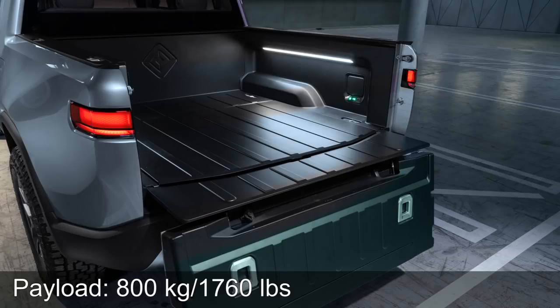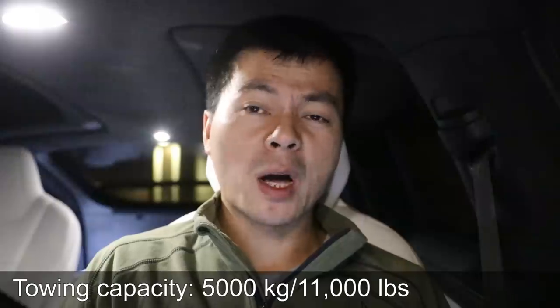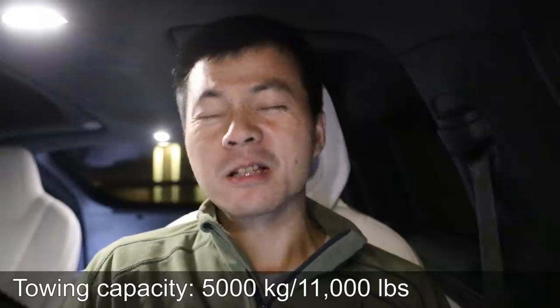It can take 800 kilos of cargo on the bed — I learned a new word today; the bed is that thing on the pickup truck. I've never owned or driven a pickup before. And then it can pull 5,000 kilos or 11,000 pounds. It can pull an insane amount — it's just insanely strong.